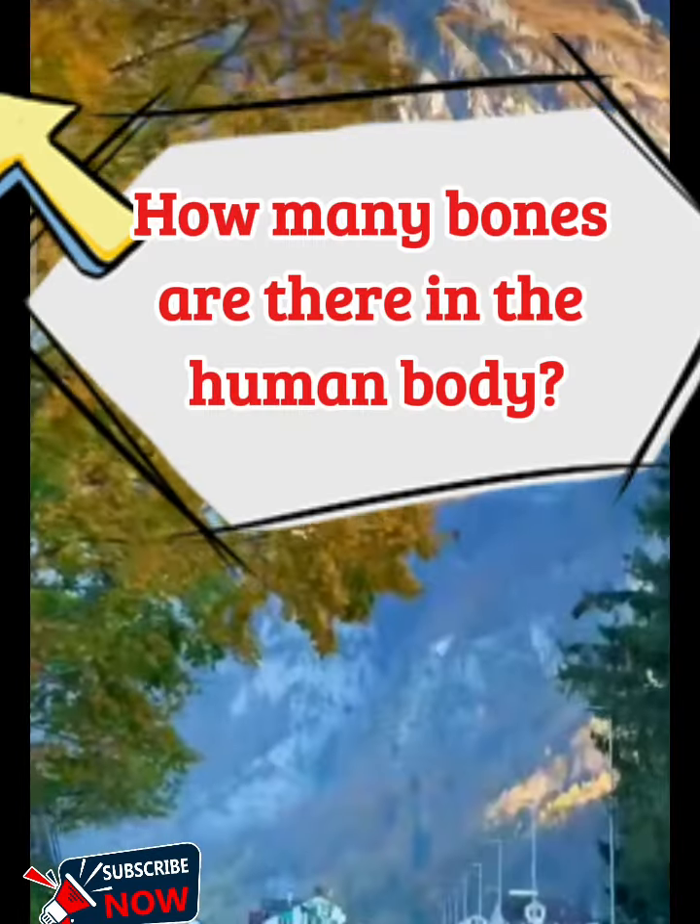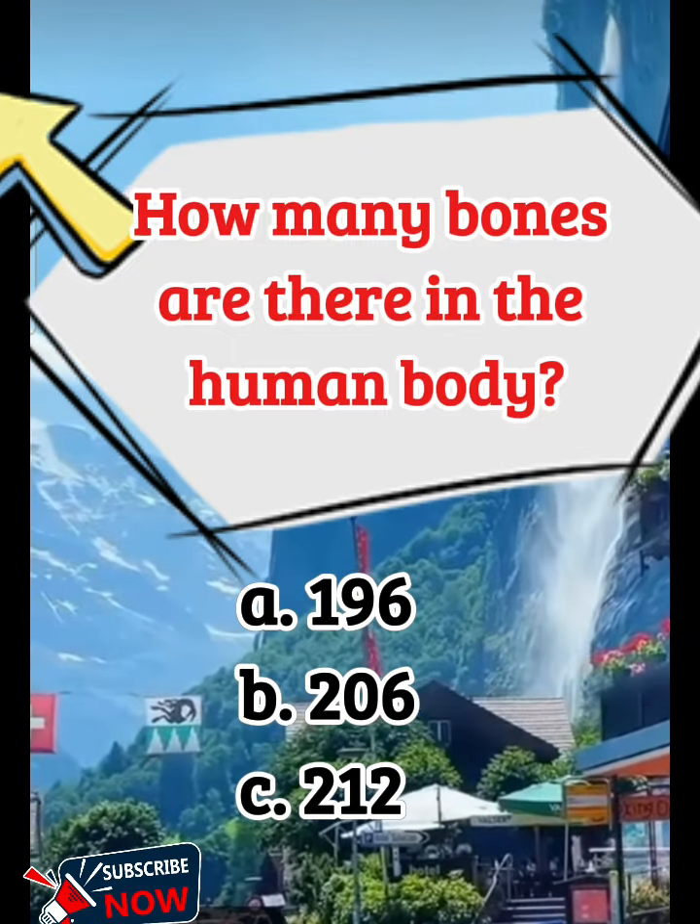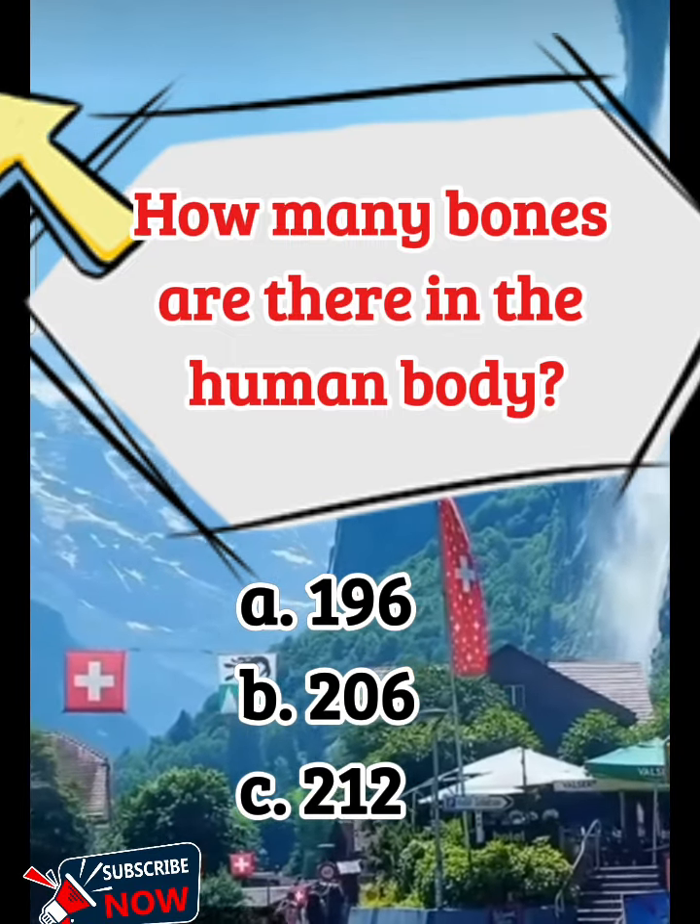How many bones are there in the human body? A. 196, B. 206, C. 212.